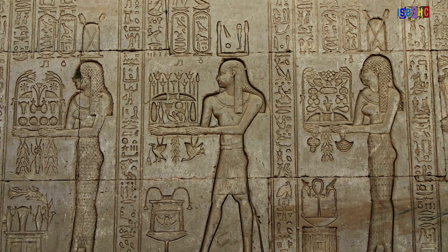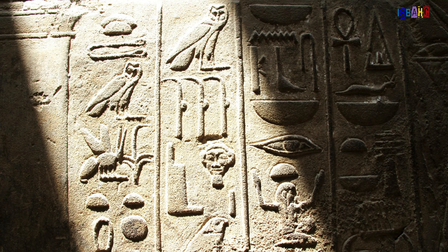They also used symmetry in their art, like in their hieroglyphics, making sure that everything looked balanced and harmonious.